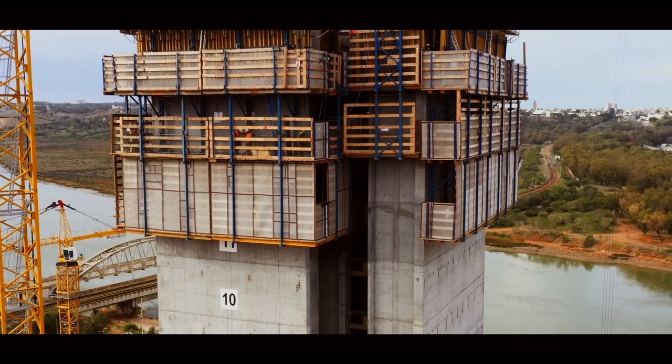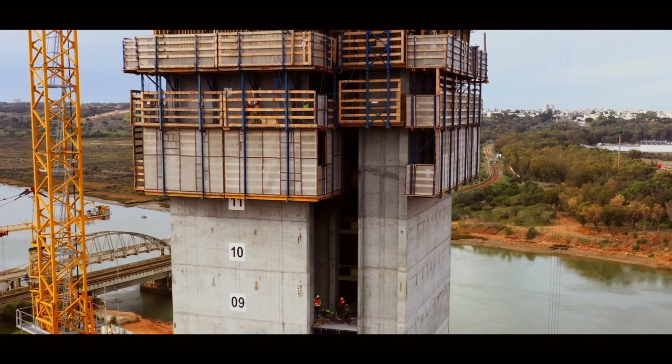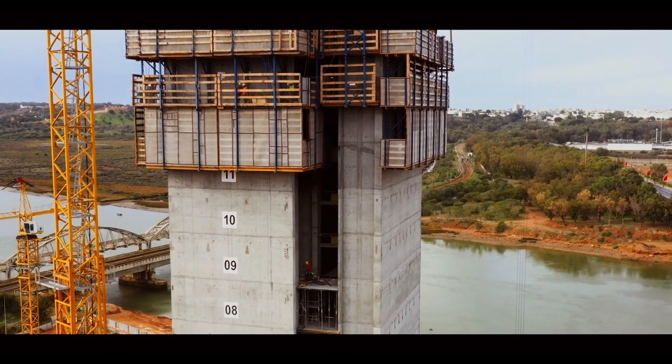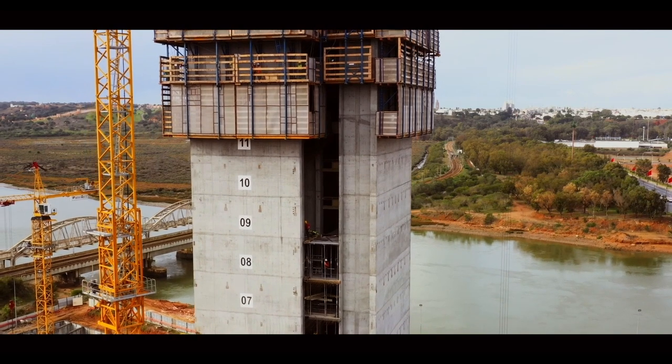Le noyau, quant à lui, accueille l'ensemble des ascenseurs qui vont desservir les différents étages de cette tour, ainsi que les escaliers d'évacuation qui respectent un certain nombre de réglementations liées à la sécurité incendie.